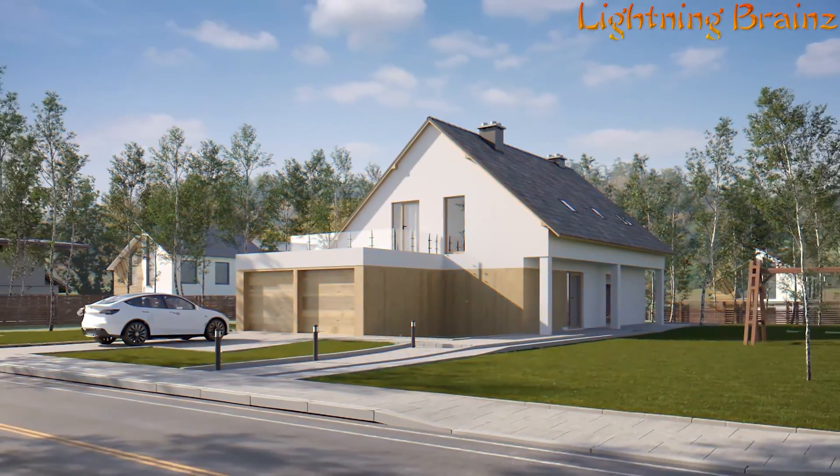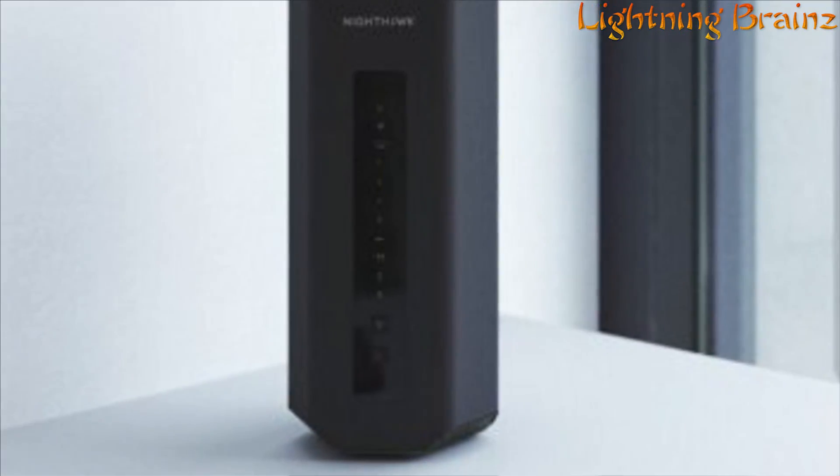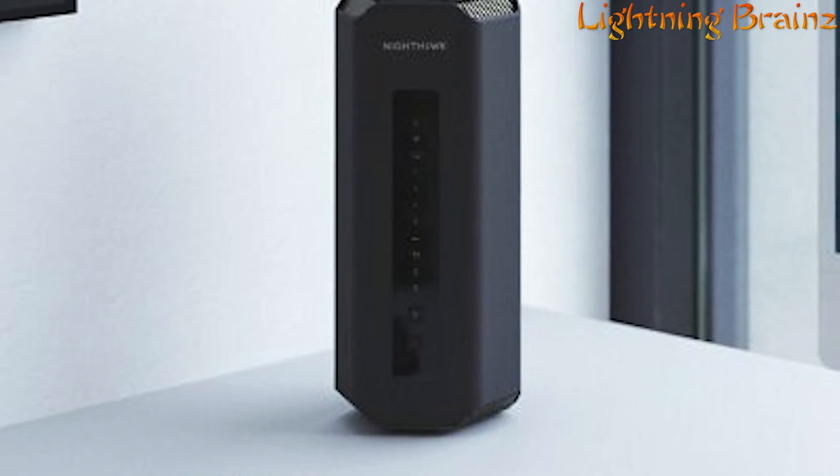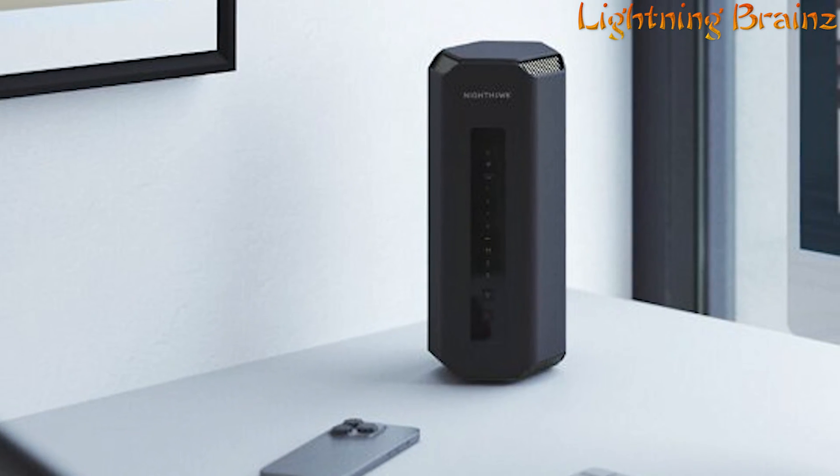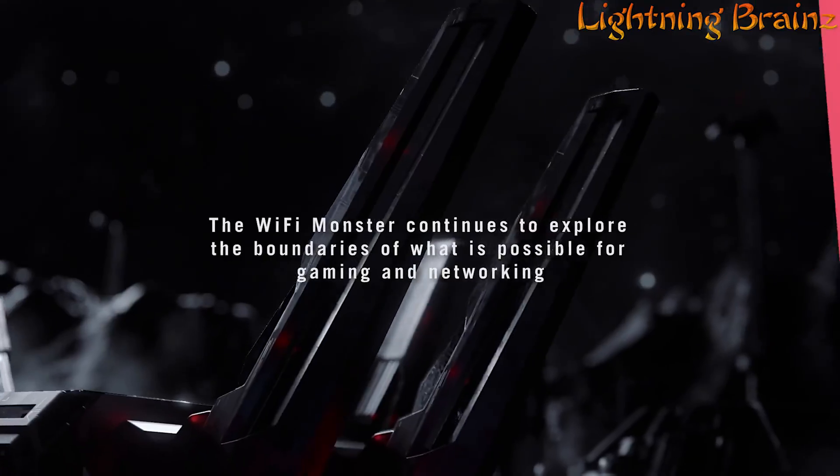With its innovative features and robust design, the Nighthawk R700S sets a new standard for home networking, offering unparalleled speed, coverage, and reliability for today and tomorrow's digital lifestyle.